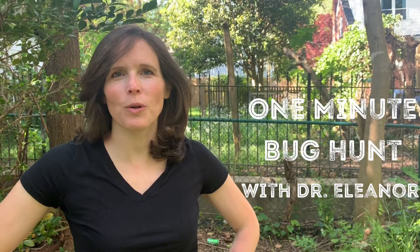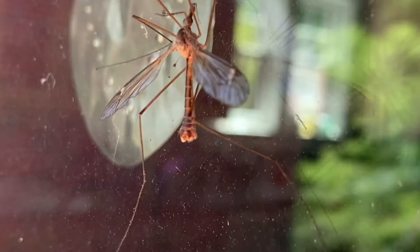Hey, I'm Dr. Eleanor, and this is One Minute Bug Home with Dr. Eleanor, where I'm going to give you expert tips on how to explore the wild world around you. Are you ready? Let's go.